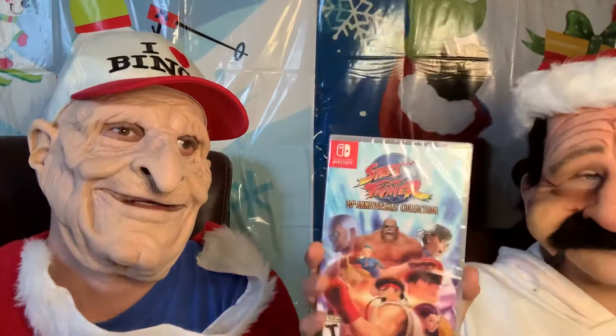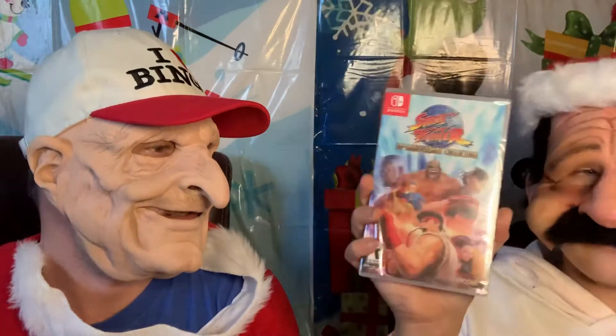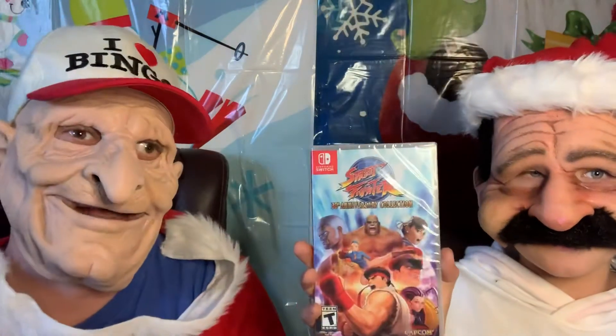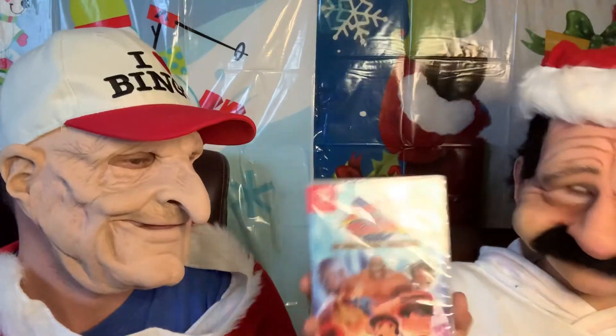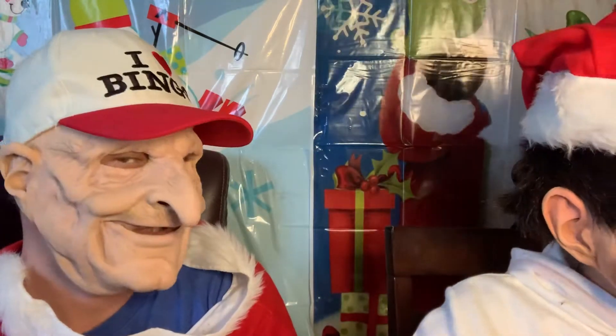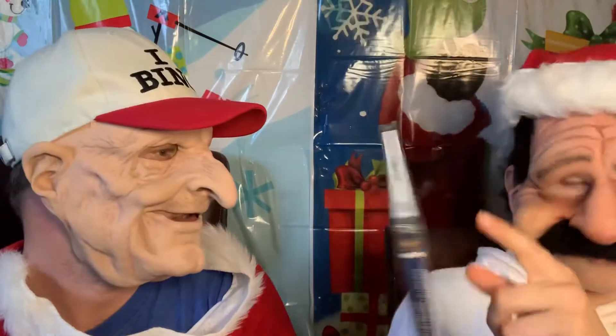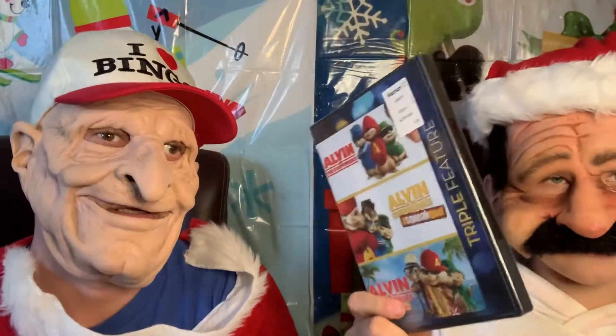The next thing we have is a Nintendo Switch, and we got this game with it — the Street Fighter 30th Anniversary Collection. We also have Alvin and the Chipmunks — this is a three-pack sequel. It's got the first, second, and third movie, so we got all three right here. And it was a great deal for all three.